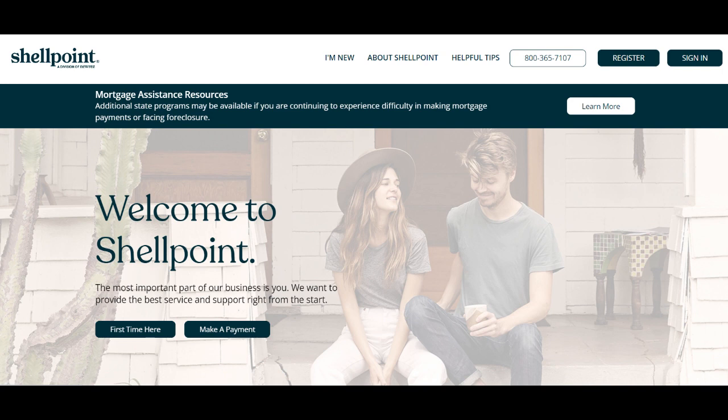Shellpoint Loan Modification works with borrowers to explore options such as loan term extensions, interest rate reductions, or principal forgiveness to make their mortgages more manageable.